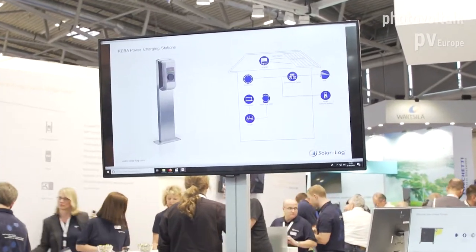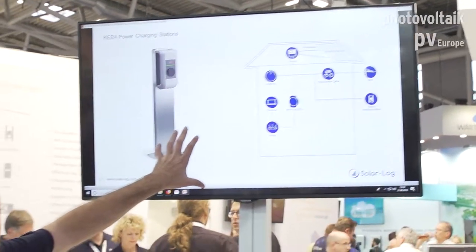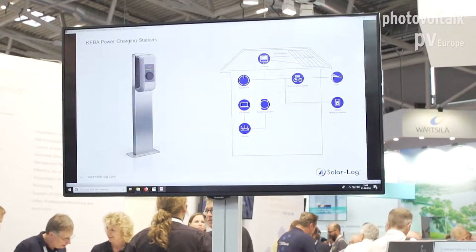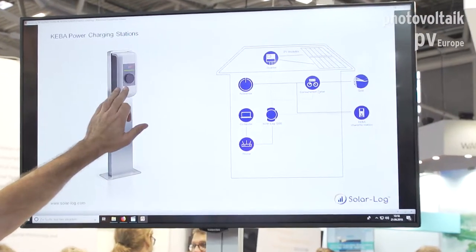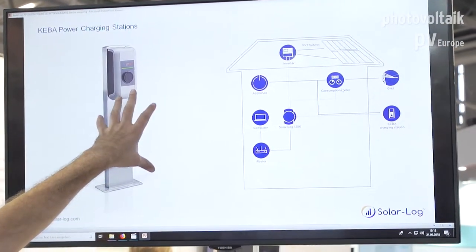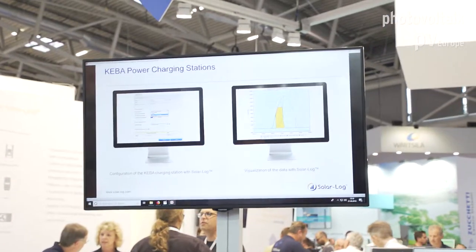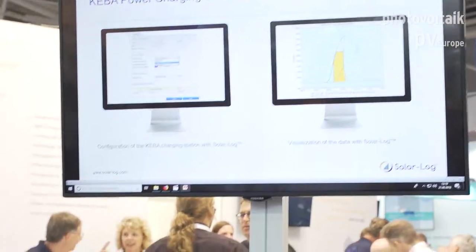Last but not least, the charging station. Solarlog is able to communicate with charging stations. We send a signal to the charging station to tell it whether there is enough PV energy to start charging the car. The logger remains the brain of the system and decides if we can start using PV or not. This is one of our main focuses for the next two years — to develop and integrate more and more charging stations, as it is definitely one of the hottest topics we have.